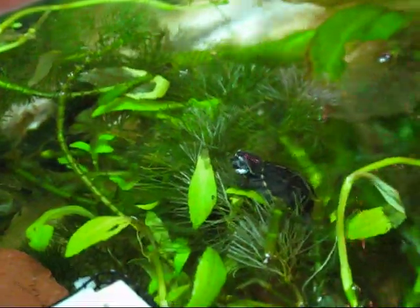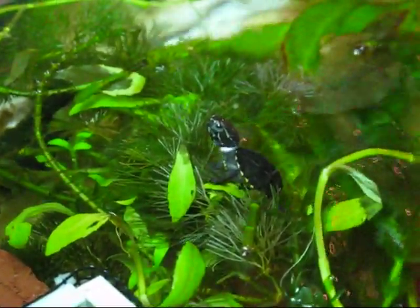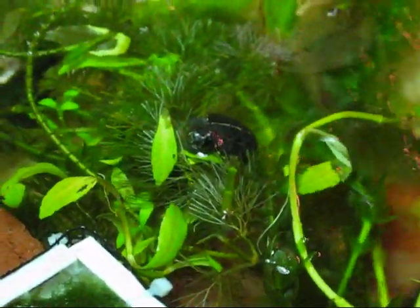It's also an easy place to feed them because you can keep track of the food. Here outside of the moss box you can see the turtle roaming around in the plants. I use live plants with hatchlings because they are more supple and easier for the hatchling to work through than plastic plants.